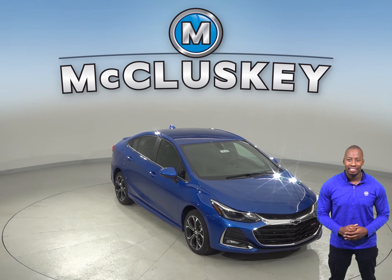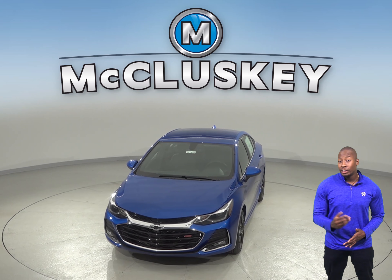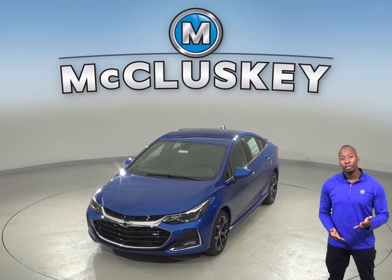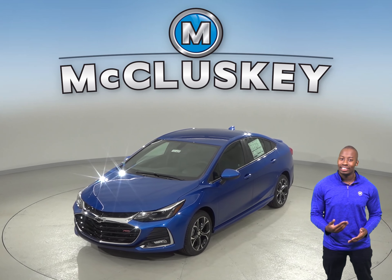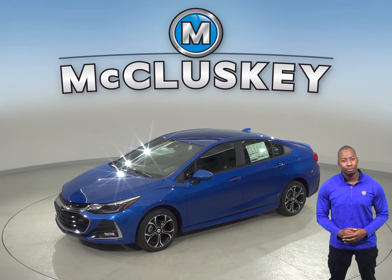In the past 20 years, hundreds of infants and young children have died after being left in vehicles. When turning the vehicle off, drivers of the Chevrolet Cruze are reminded to check the back seat. The Buick Regal Sportback doesn't offer a back seat reminder.